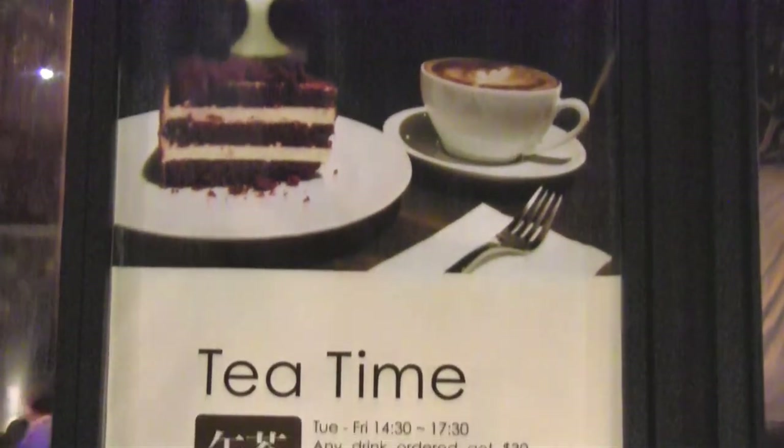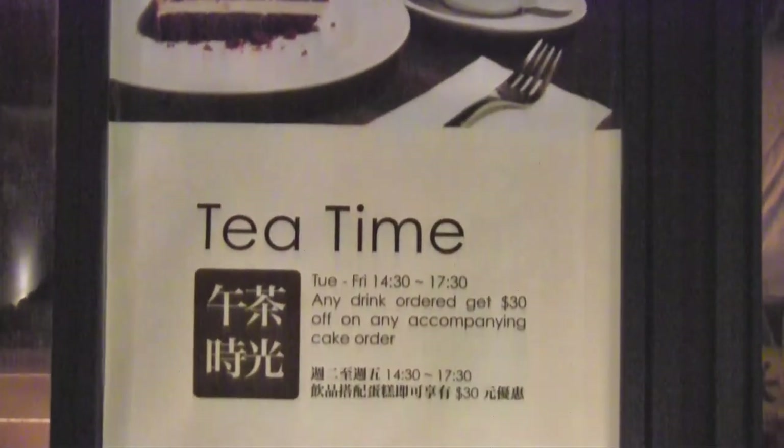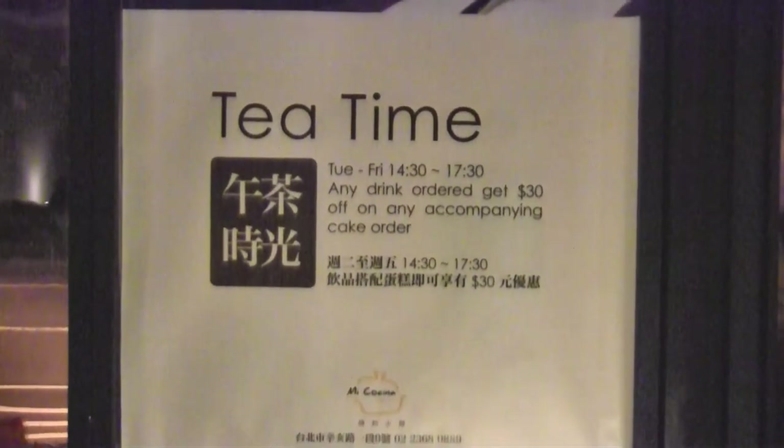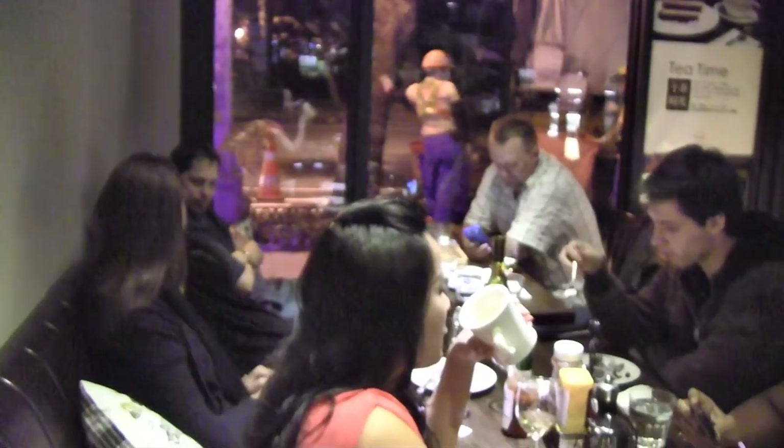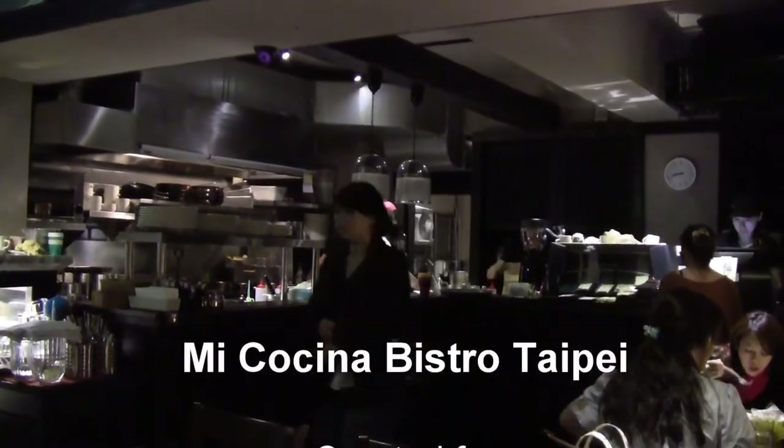I also noticed a poster for tea time between 2:30 and 5:30 — it looks really nice. But judging by the size of this restaurant, I'm going to guess they get busy really fast, so the best option is to call ahead and make sure you have a reserved table waiting for you.